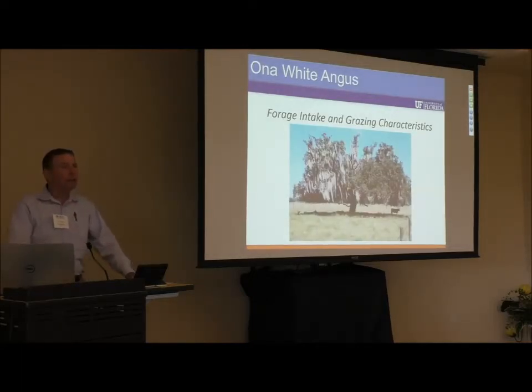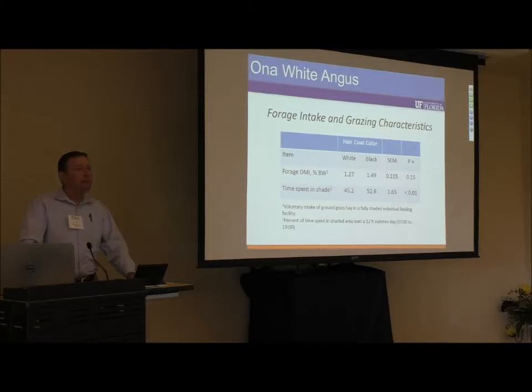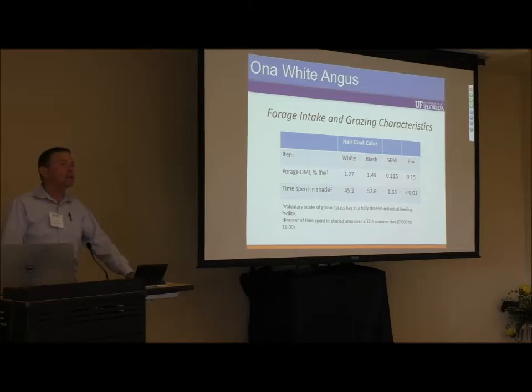We also looked at the amount of time heifers spent in the shade during daylight hours. On a 12-hour day from 7 a.m. to 7 p.m., white cows spent a lower percentage of that time in the shade versus the black cows. We also looked at voluntary forage intake — how much cattle ate when given free-choice access to ground grass as expressed as a percent of body weight — and we see no differences between the two.